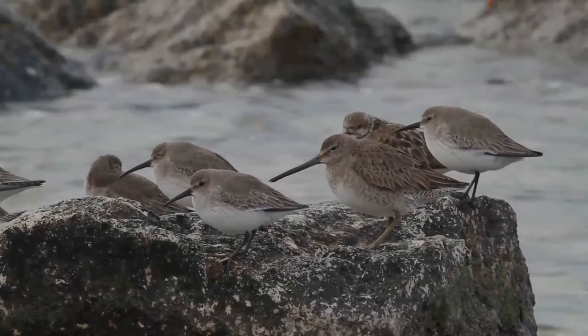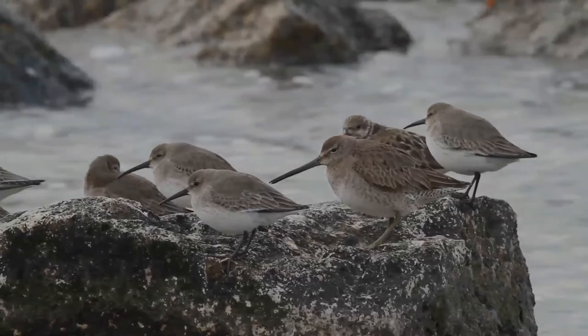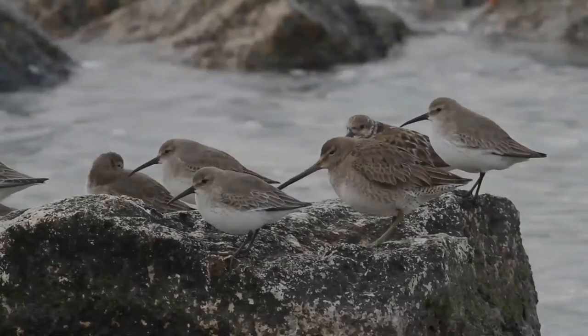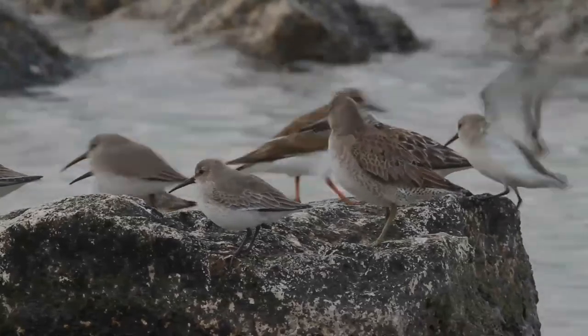it completely vacates its breeding areas during the snowbound months. This species favors a variety of habitats including tundra in the north to ponds and mudflats in the south. It feeds on invertebrates, often by rapidly probing its bill into mud in a sewing machine fashion.